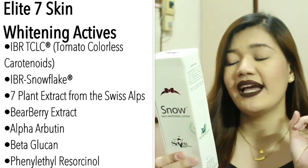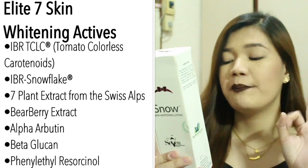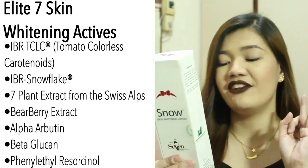For the Snow Skin Whitening Lotion, it says: 'Brighten your everyday mood as you caress your beautiful skin all over. Snow Whitening Lotion gives you Elite 7 skin whitening actives for skin whitening as well as skin protection and cell repair.' It claims to be non-carcinogenic and uses ultimately safe yet beneficial ingredients. The Elite 7 skin whitening actives are: IBR-TCLC, IBR Snowflake, 7 plant extracts from the Swiss Alps, Bearberry extract, Alpha Arbutin, Beta Glucan, and Phenyl Ethyl Resorcinol. Looking at the ingredients, I don't see any parabens.